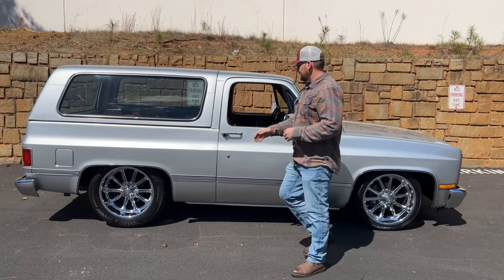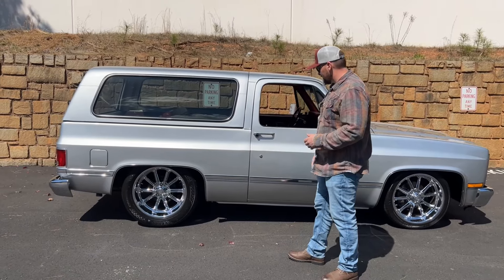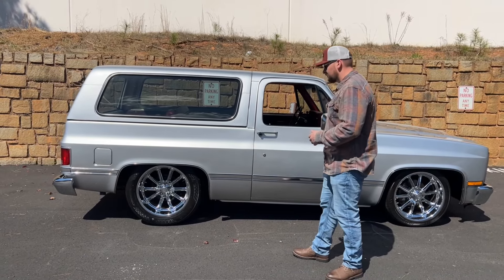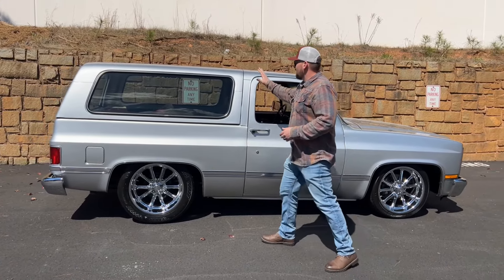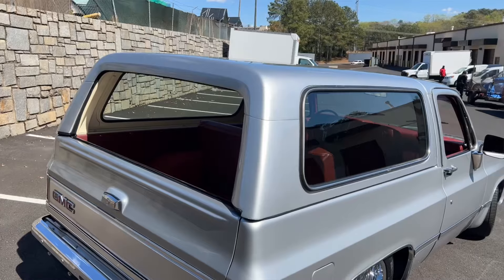I always like to open up the doors to show that they shut well — no issues with that. All the trim down the side of the truck looks like it's been replaced at some point in time. The hard top for this Jimmy is in great condition as well, with glass in great condition — no cracks — and weather stripping that looks to be in great condition.